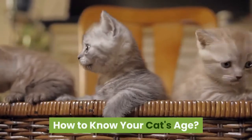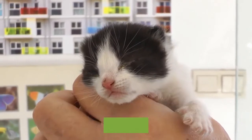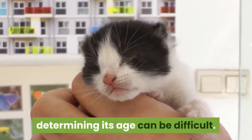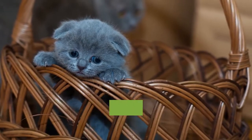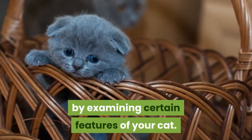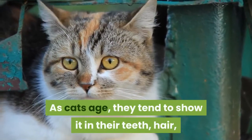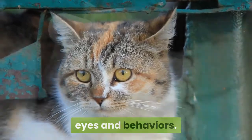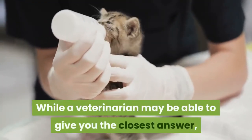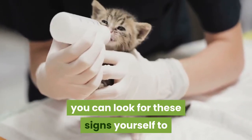How to know your cat's age. Unless you were present the moment your cat was born, determining its age can be difficult. However, you can learn its approximate age by examining certain features of your cat. As cats age, they tend to show it in their teeth, hair, eyes, and behaviors.